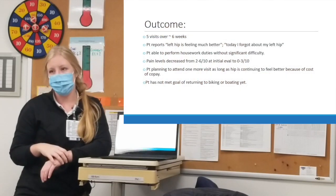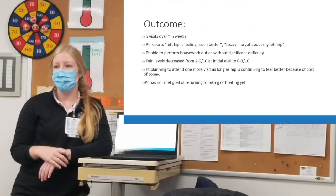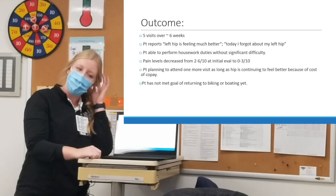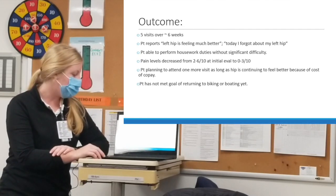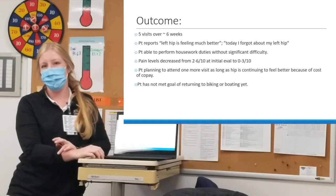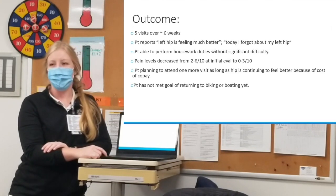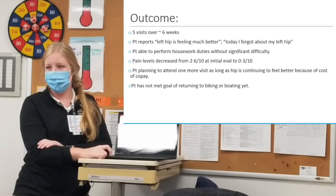She had about five visits over a span of six weeks with a $65 copay, so more frequent visits weren't realistic. I just saw her yesterday — she said her left hip is feeling a lot better; she was doing things and forgot about her left hip. Her pain levels decreased by about half. She's planning one more visit. She hasn't yet returned to biking or boating because she hasn't had time, but her goals are kind of changing. That's my case presentation.